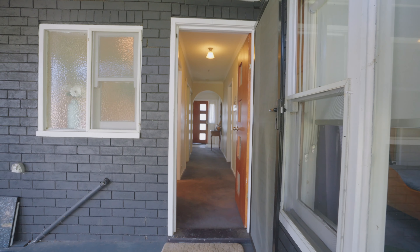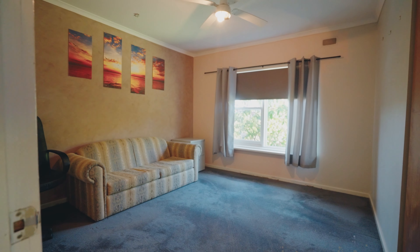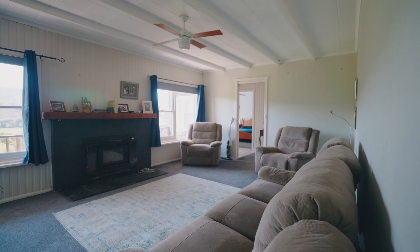134 square metres of living space in the house itself, offering three bedrooms — two with built-in wardrobes — a generous sized kitchen, and a living room which overlooks the eastern hills.